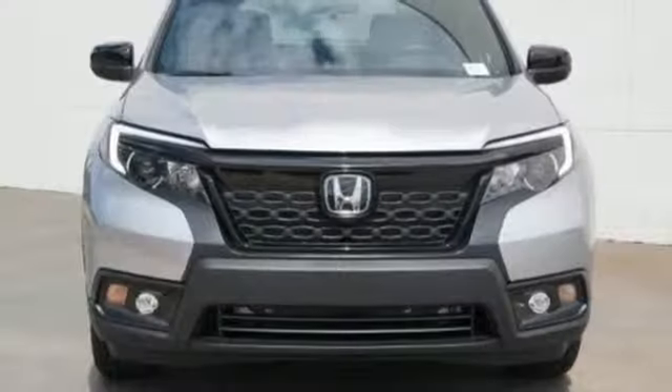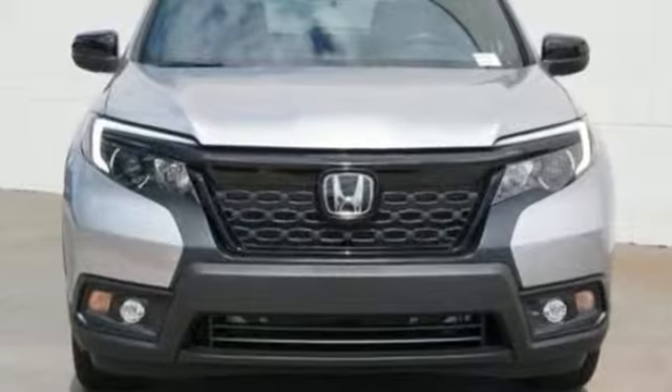Every Honda is designed with a driver in mind. The time is now — see it for yourself today.